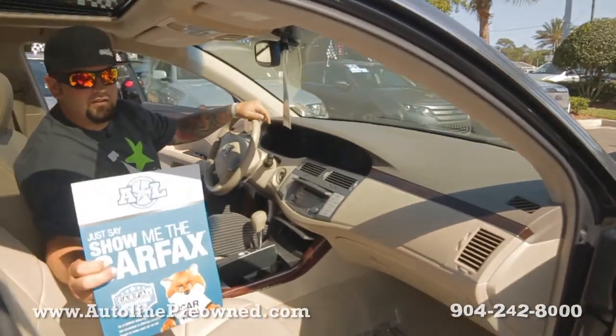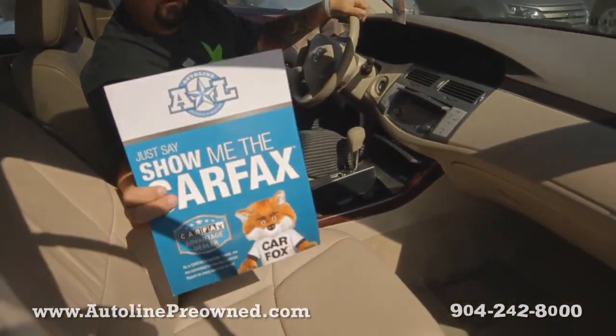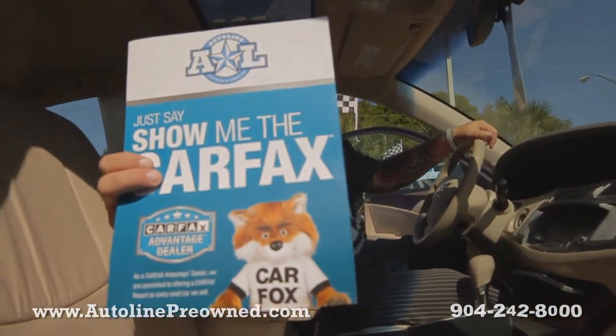Here's the Carfax I was talking about — one owner, no accidents. Clean Carfax.